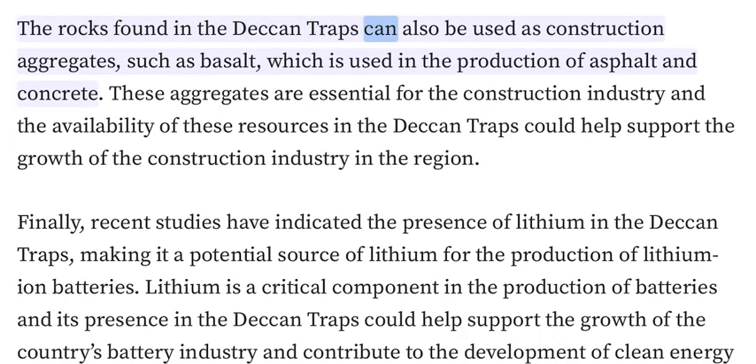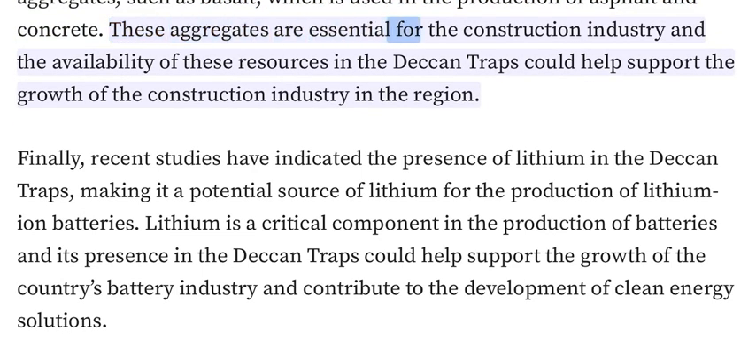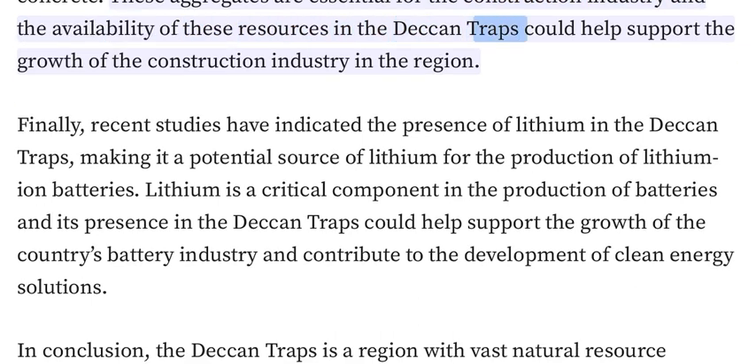The rocks found in the Deccan Traps can also be used as construction aggregates, such as basalt, which is used in the production of asphalt and concrete. These aggregates are essential for the construction industry, and the availability of these resources in the Deccan Traps could help support the growth of the construction industry in the region.